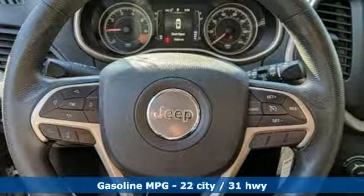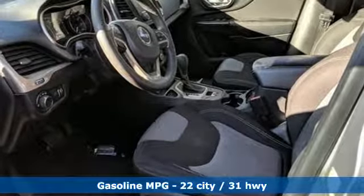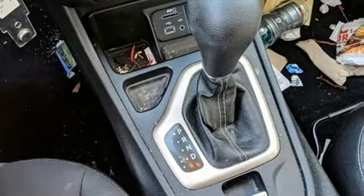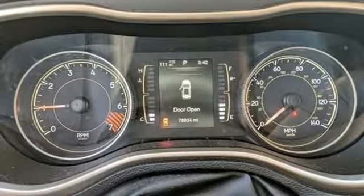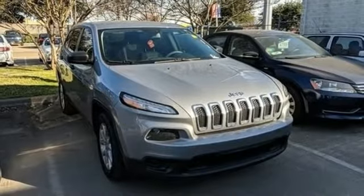Inline four-cylinder engine, manual tilting steering column, streaming audio, configurable instrument gauges, manual telescoping steering column, wireless phone connectivity, external memory control, active grille shutters, three 12-volt power outlets, and automatic transmission. You'll never know till you try.